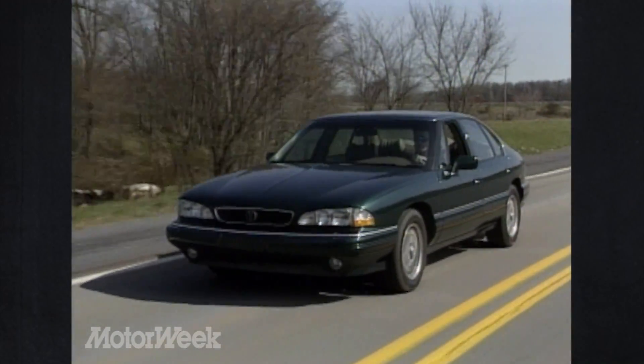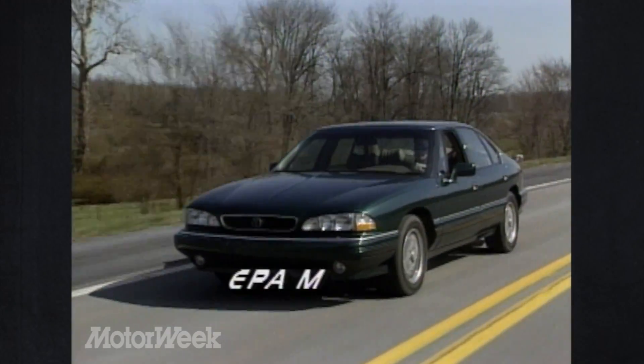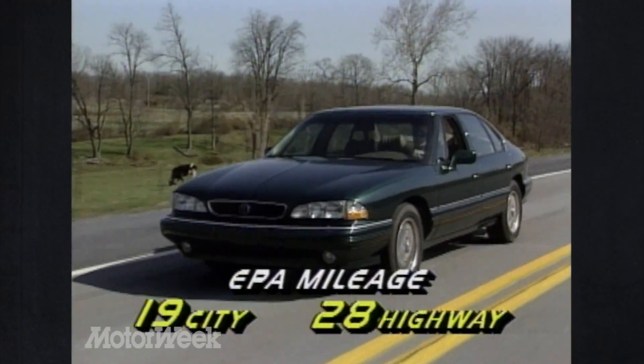One thing that Pontiac has improved this year is the Bonneville's fuel economy. The EPA city estimate is now 19, while highway mileage remains at 28 — excellent figures for such a large car.